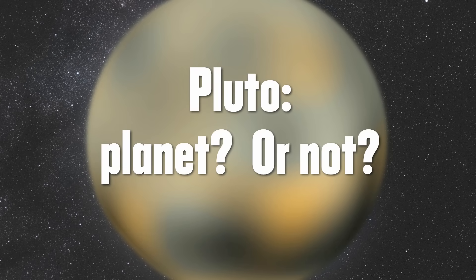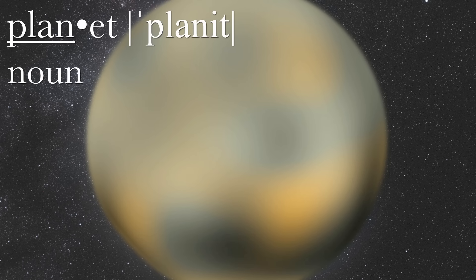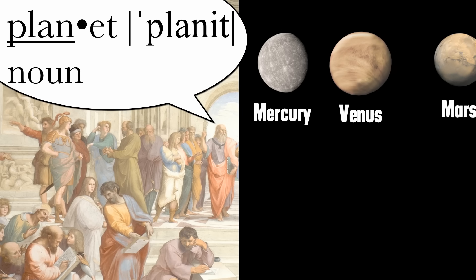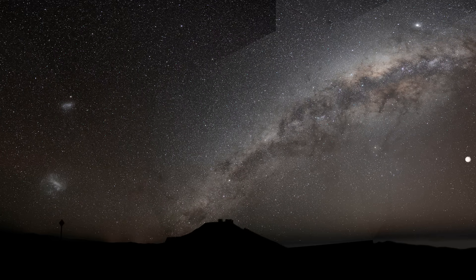Pluto, Planet or Not? Before we can answer this question we need to know what the word planet is for, and that takes us back to the ancient Greeks who called Mercury, Venus, Mars, Jupiter, Saturn, the moon and the sun planets. Basically if it moved across the sky and was bright, it was a planet.